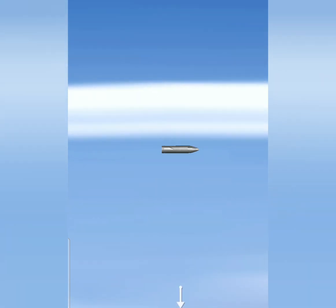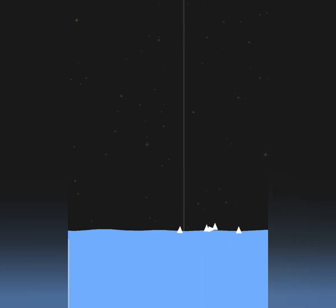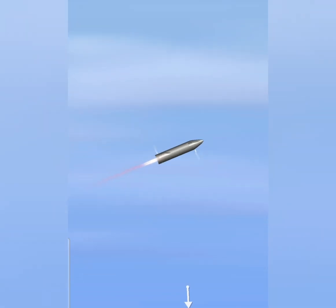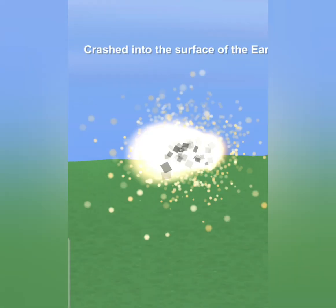Six minutes, 10 seconds into flight. We're down beneath one and a half kilometers. We're preparing to restart two engines for the landing burn, flip the vehicle vertical, then transition to one engine for the landing burn.